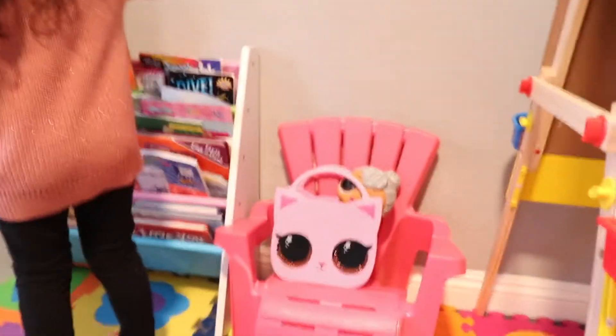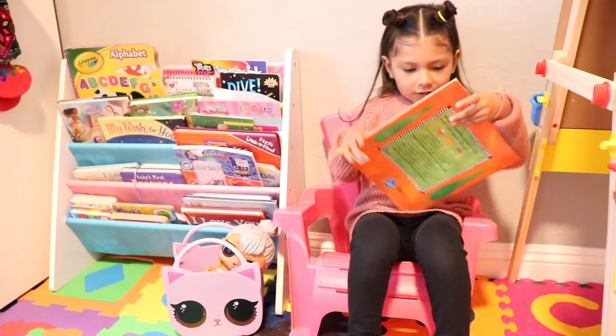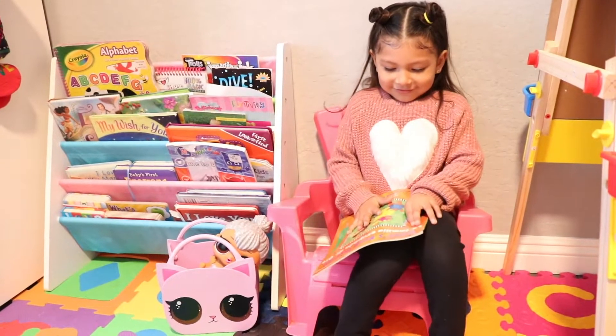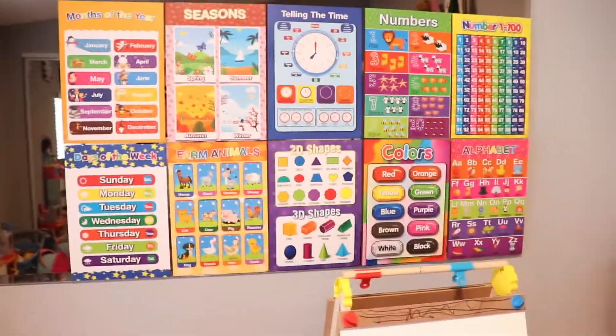Now show us how you sit down on your chair and read. So next we have these posters up here. This is my school section.